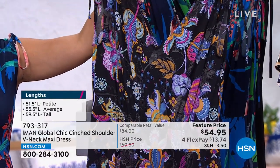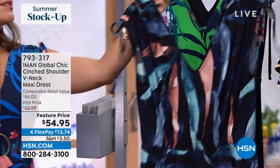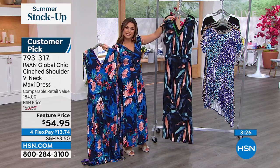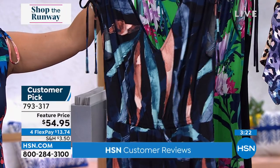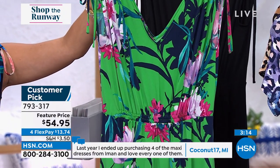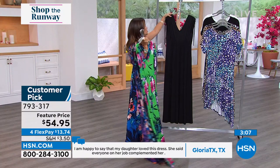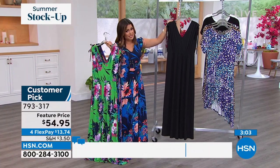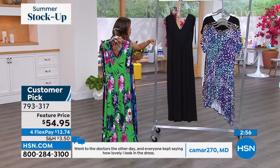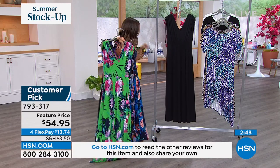Behind that we have black floral — black background with every color of the rainbow, almost a floral-slash-paisley print. Here's the one I'm wearing: the navy floral. And this is black palm — black background with blues, peachy pink, and white. Perfect for vacation, a formal night on a cruise, summertime weddings, graduations, or just as your everyday summer go-to. Also the green tropical floral, light and breezy. Classic black as well. Sizing is extra small through 5X, in petite, average, and tall — petite is 51½ inches, average 55½, tall 59½ inches long.